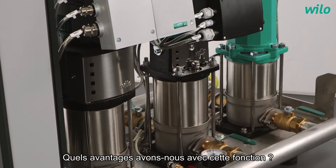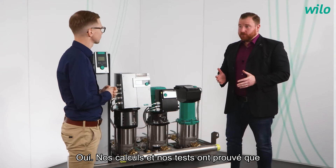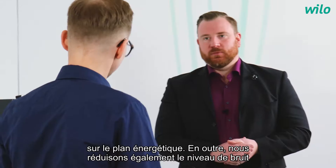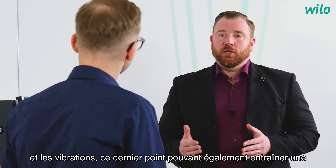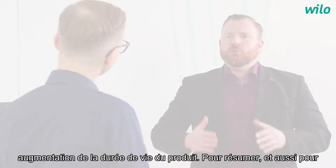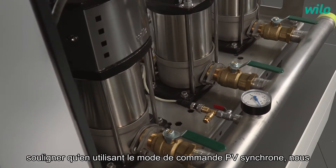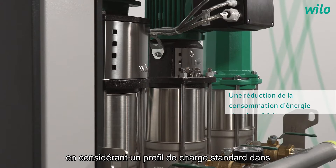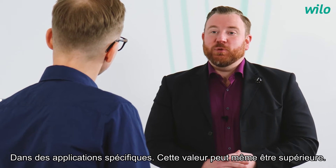What benefits do we have with this function? Our calculations and tests have proven that using synchronous operation mode is even more energy efficient. In addition, we are also reducing the noise level and vibrations, and the latter can also lead to an increased service life. By using PV Synchronous control mode, we are reducing overall energy consumption by about 16%, considering a standard load profile. In specific applications, this value can be even higher.